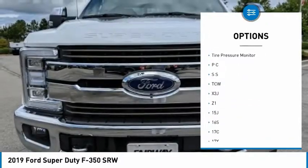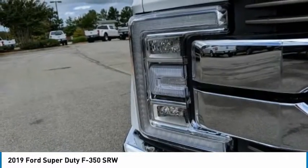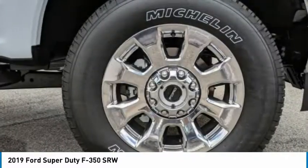Stability control, intermittent wipers, daytime running lights, engine immobilizer, four-wheel disc brakes, tire pressure monitor.